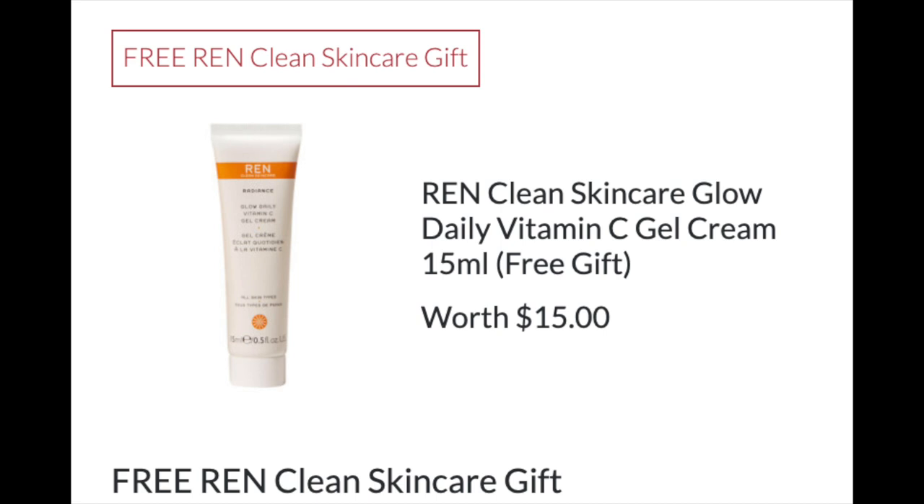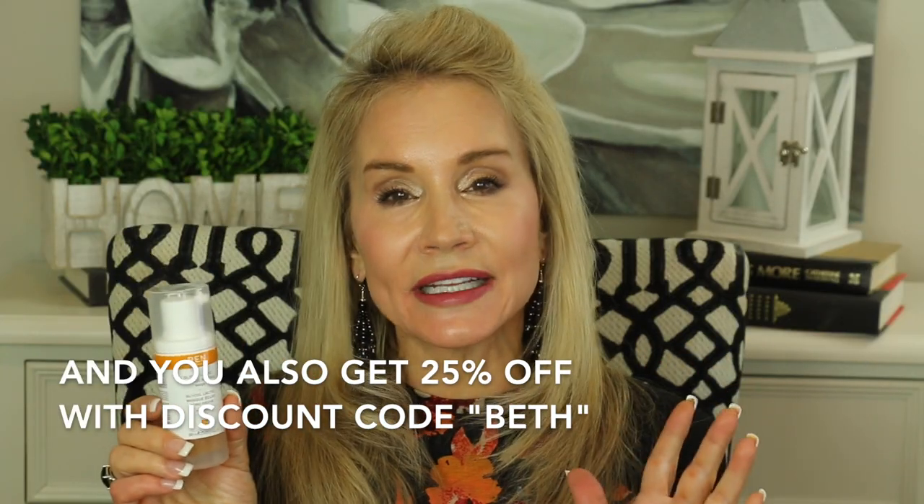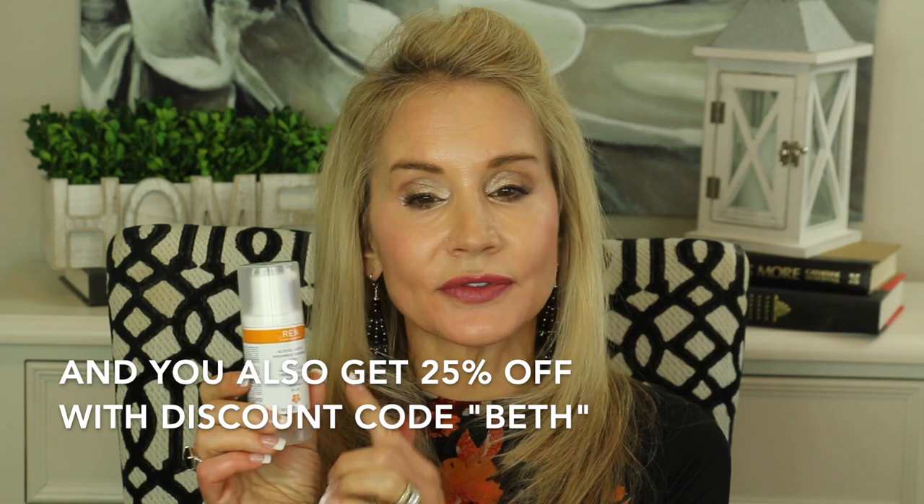Over the next two to three days I had just little fine amounts of peeling — not much at all. It wasn't like horrendous Retin-A peeling; it was very manageable and you could hardly see it. Sometimes I would just rub my skin and feel those old dead skin cells sloughing off. And a wonderful thing about buying this product now is that you get a free gift: the REN Clean Skincare Glow Daily Vitamin C Gel Cream, worth $15.